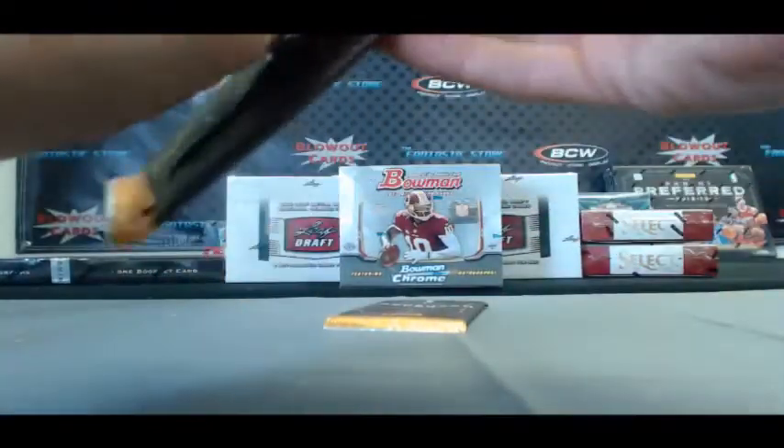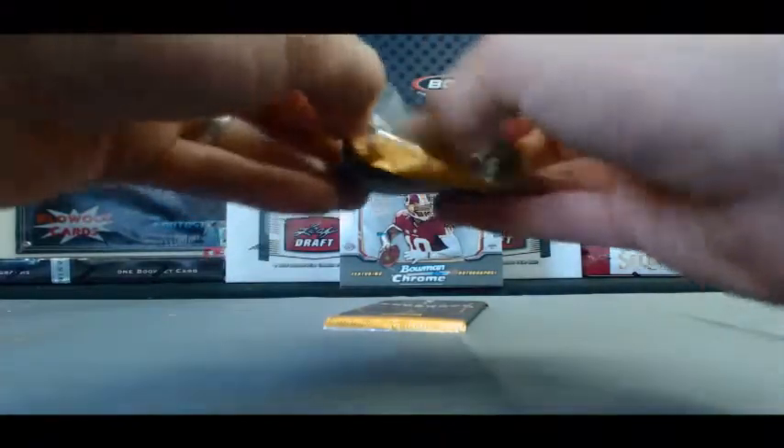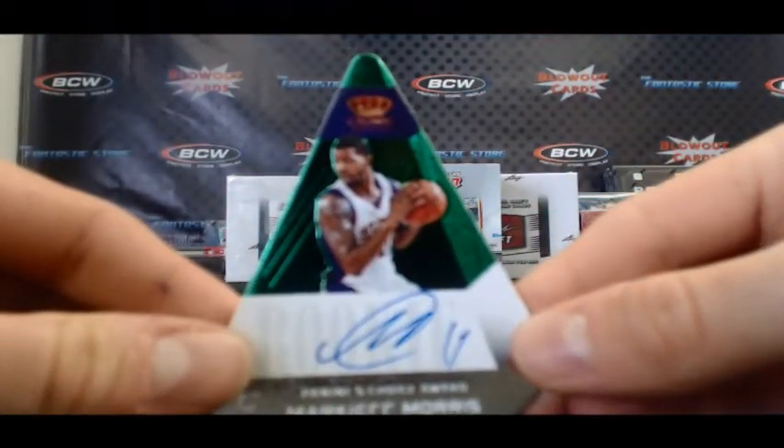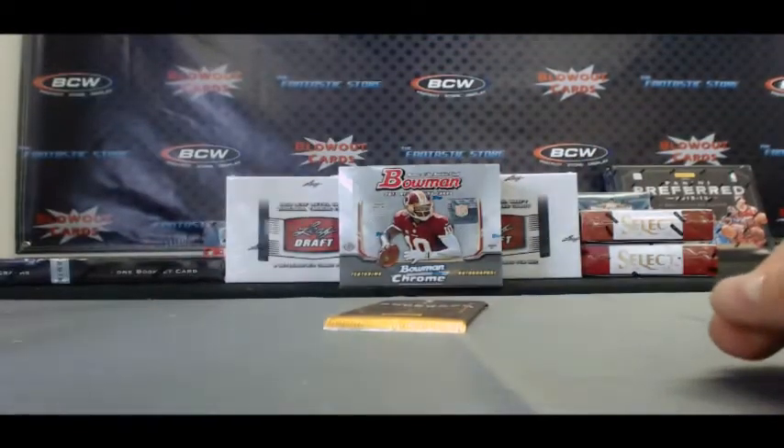Pack two. Oh nice, we've got an Emerald — Markieff Morris. Panini's Choice Emerald, that one is one of five. Second Emerald we've pulled today.